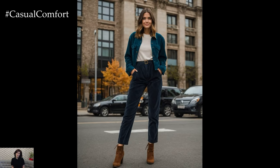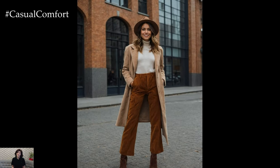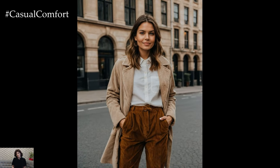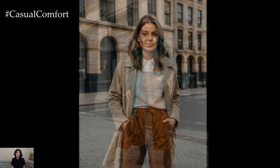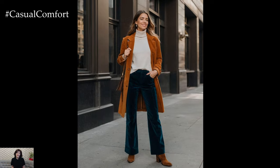Don't forget to accessorize with scarves, gloves, and hats to complete your fall ensemble. These layers not only keep you warm but also add depth to your outfit, making it both practical and fashionable. To elevate your corduroy pants outfit, choose accessories that enhance the overall aesthetic. Leather belts, especially in matching or contrasting shades, can add a touch of sophistication to your look.